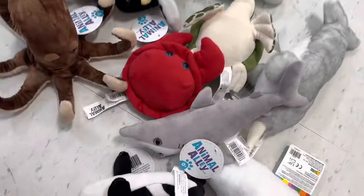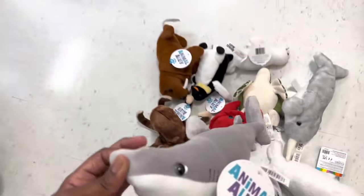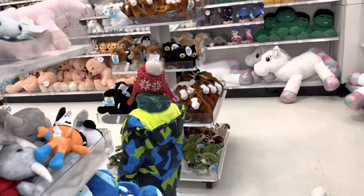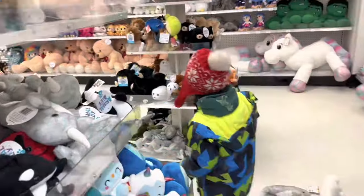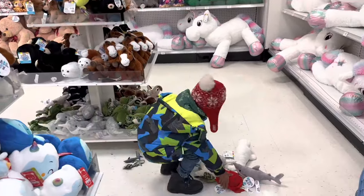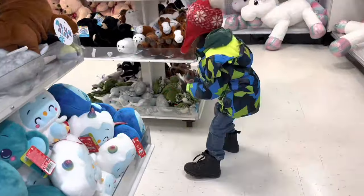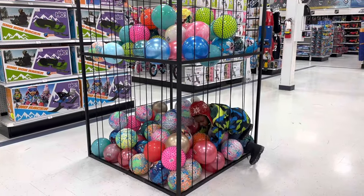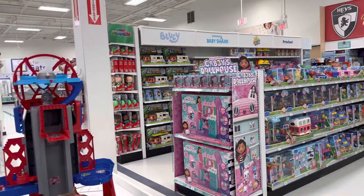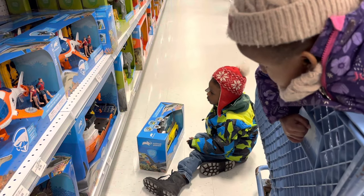Toys R Us had a nice little plush toy area where we did find a whole bunch of sea creatures, like this one here — the goblin shark. That was pretty cool. Mason decided to just pile them on the floor, so now he's got to put them all back.